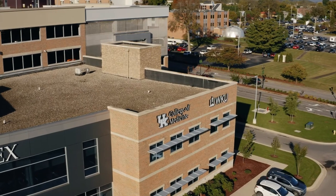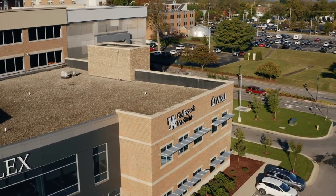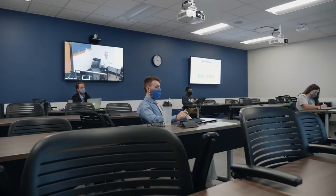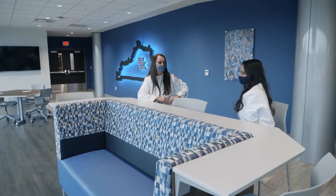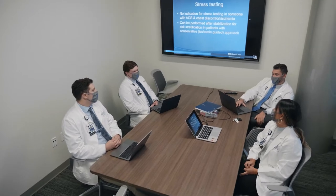Thank you for your interest in the University of Kentucky College of Medicine Bowling Green Campus. I'm Associate Dean Dr. Todd Cheever. Located in a thriving, fast-growing community, our regional campus is well equipped in its mission to train physicians in Kentucky for Kentucky, and our students embrace this mission. In fact, the vast majority of our current students are from the Commonwealth, and more than 35 Kentucky counties are represented on campus.